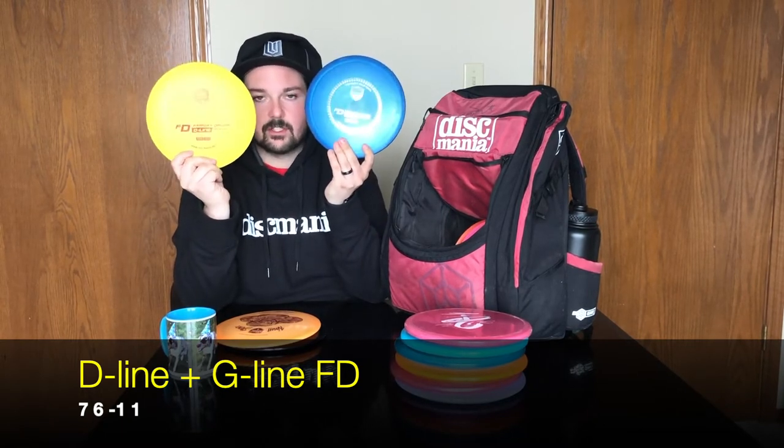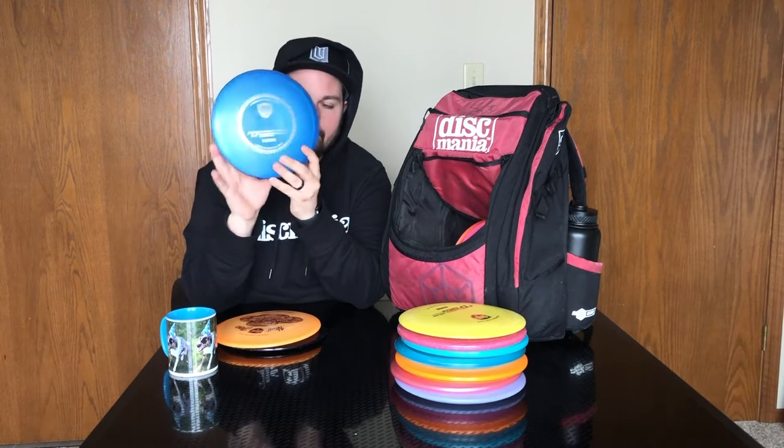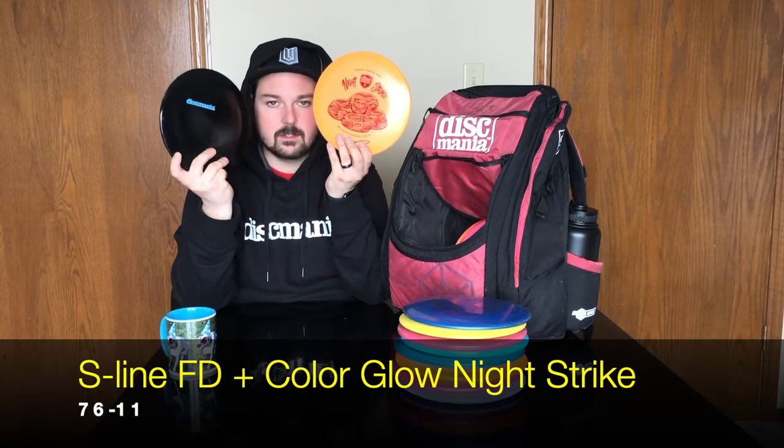Next we're getting into my fairway drivers. I carry four FDs. My two least stable FDs: I have a D-line FD just for big hyzer flip to turnover shots, and I'm also working on developing a roller shot so this is the disc I'm throwing specifically for that. Then I have a G-line FD — it actually has some metal flakes in it so I call it my metal flake G-line FD. This is my straightest FD; whatever line I put it on it holds, and with enough snap I can hyzer flip it to dead straight.